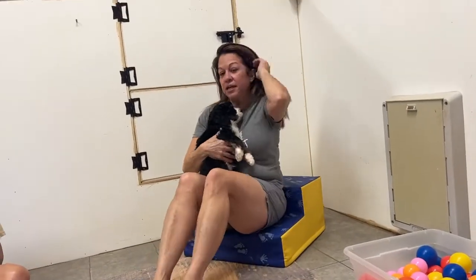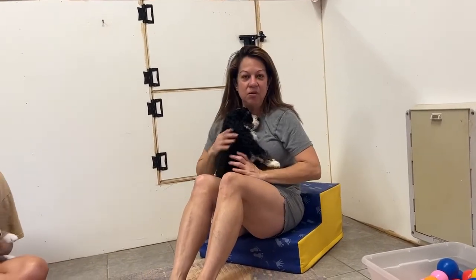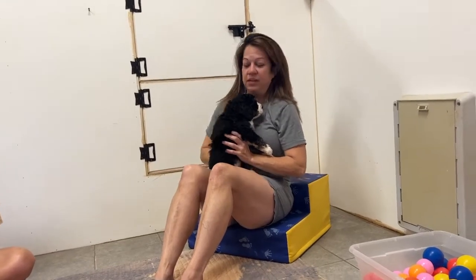Good morning everybody! I'm here with Jasmine's litter. Jasmine had a total of nine — three boys and six girls. Tomorrow they get microchipped, and we'll do their pictures and their individual videos.